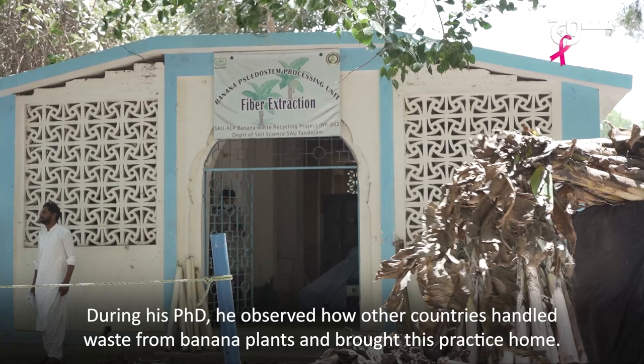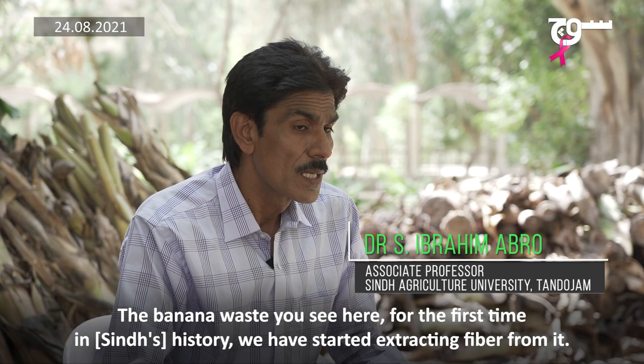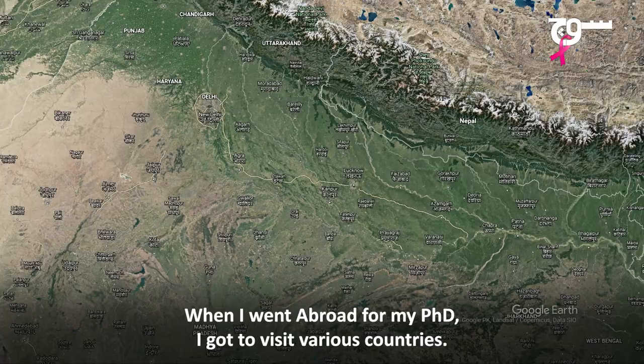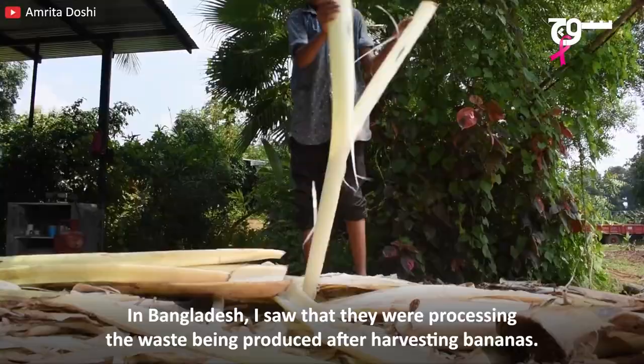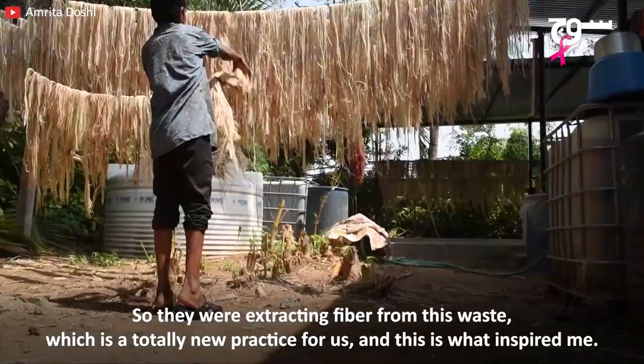During his PhD, he observed how other countries handled waste from banana plants and brought this practice home. When I was looking at this waste, we tried this for the first time in history. My master's was on banana. When I was working outside, I visited Bangladesh. I saw that after the fruit, the waste was processed and many things were made from it. We call it value-addition or value-added by-products.